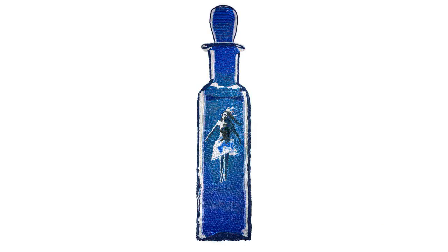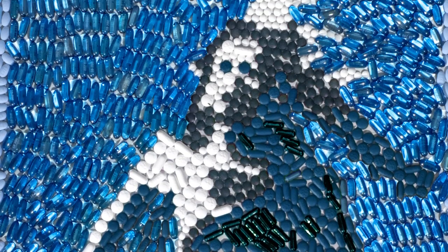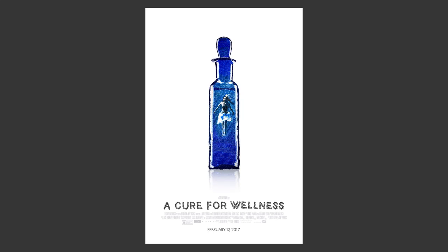So we cordoned off an edit suite for this additional task and set up a 10-foot tabletop. After placing pills for two long days, we were finally ready to shoot a high resolution photograph. With a little color correction in Photoshop, we delivered the final poster.